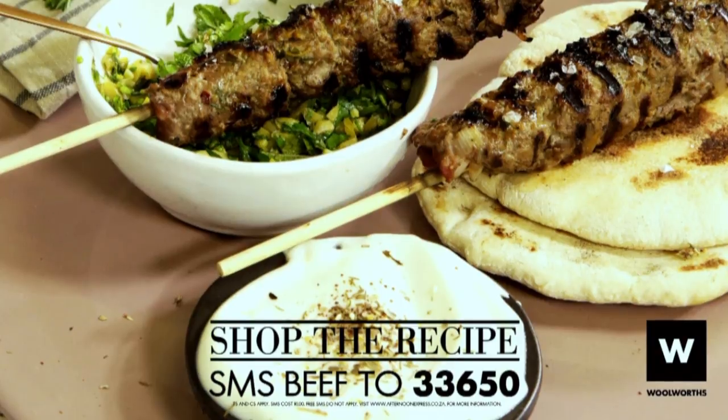Just a reminder, the keyword is beef. SMS the keyword to 33650 and you'll get the full recipe and the ingredients. SMSs cost R1.50, no free SMSs apply.